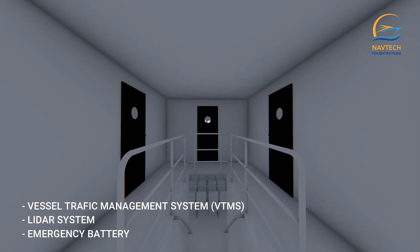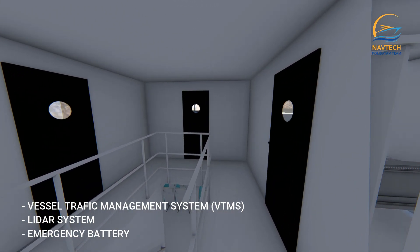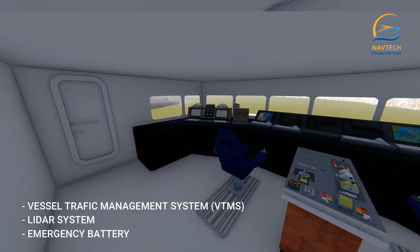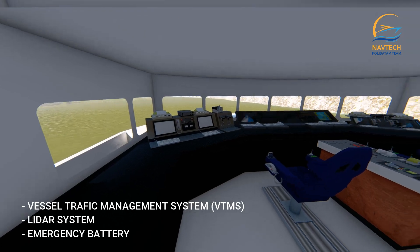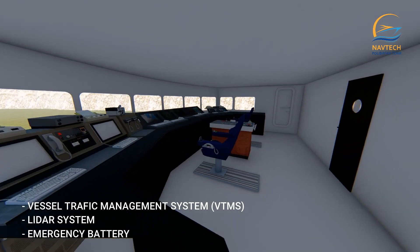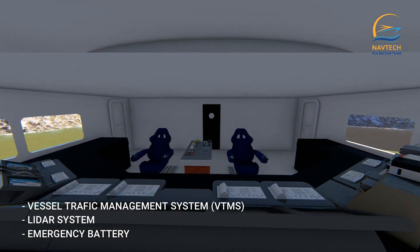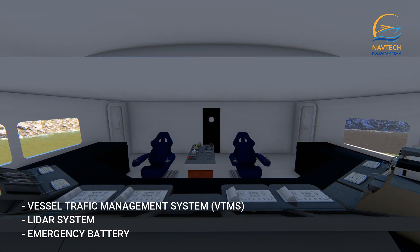The Vessel Traffic Management System provides tools for a coordinated global approach to maritime traffic control, monitoring, and decision support. There are six modules provided in the ship management system software, one of which is a safety management system ensuring that every ship complies with mandatory safety rules and regulations.